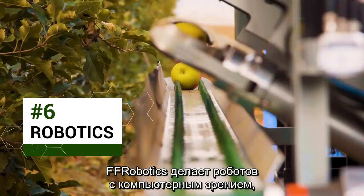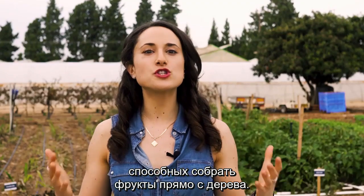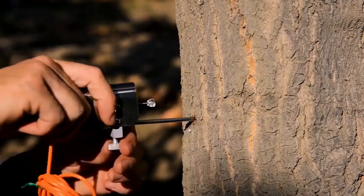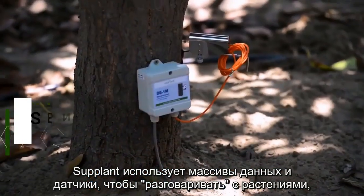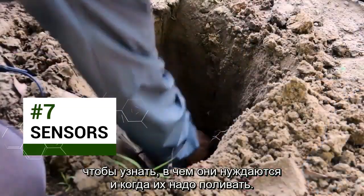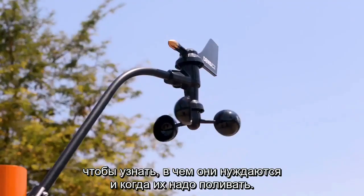FF Robotics makes robots with computer vision that can actually pick fruit straight off the trees. Another platform uses big data and sensors to communicate with plants, to know exactly what nutrients they need and when they need to be watered.